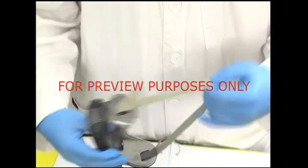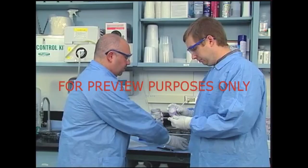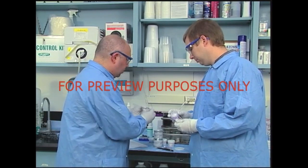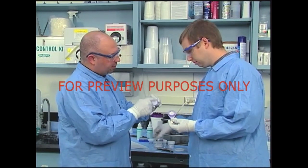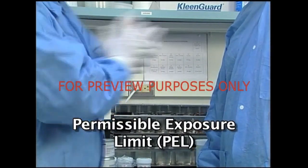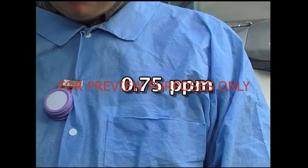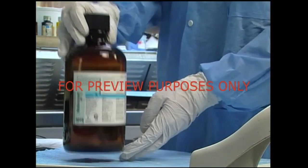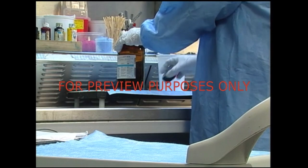Now that we've looked at the health hazards associated with formaldehyde, let's take a look at how we can protect ourselves when working with it. If you're working with high concentrations of formaldehyde or work with it frequently, you may need to monitor the amount you're exposed to. This is done by testing the air in your immediate work area. The test results are compared to OSHA's permissible exposure limit, expressed in parts per million. The current permissible exposure limit is 0.75 parts per million, calculated for an 8-hour time-weighted average. If levels reach or exceed the PEL, you'll need to take special precautions until levels are reduced.